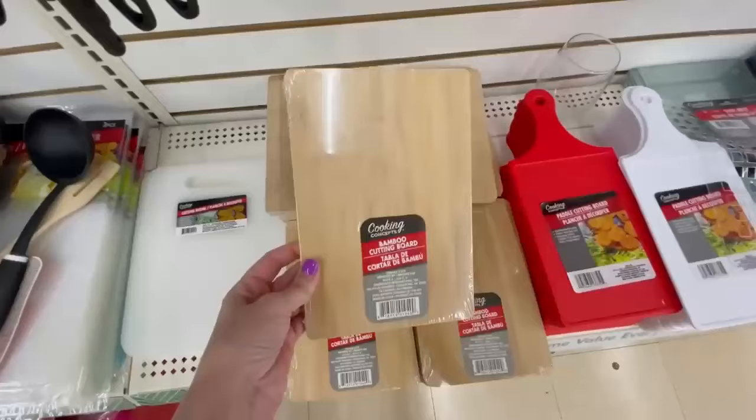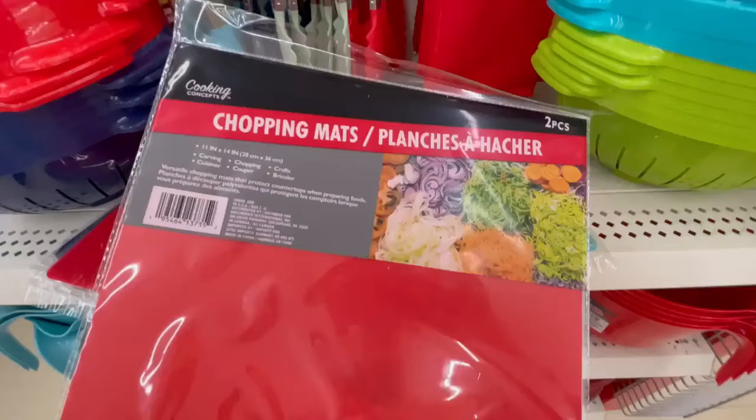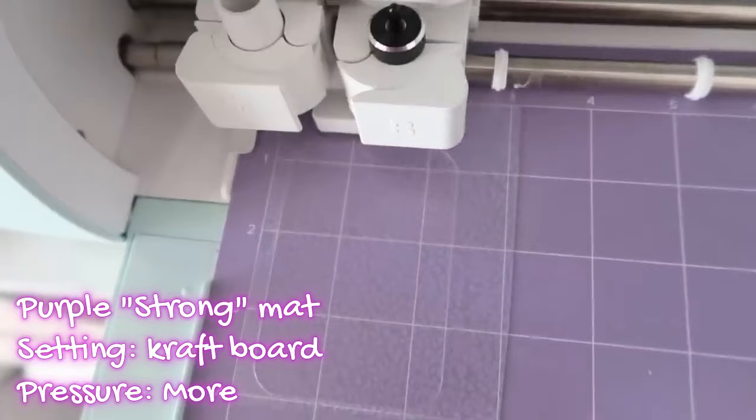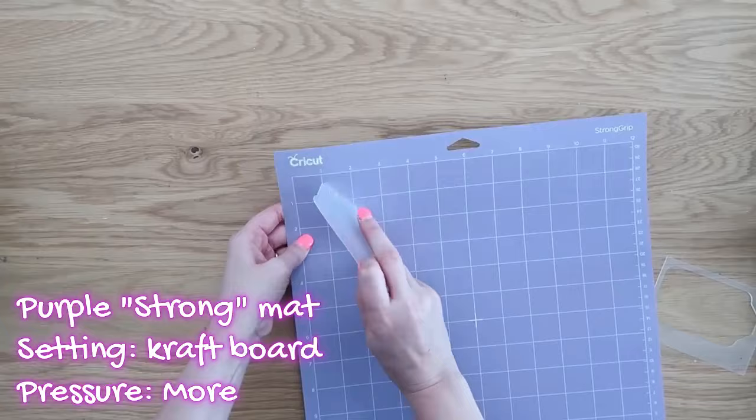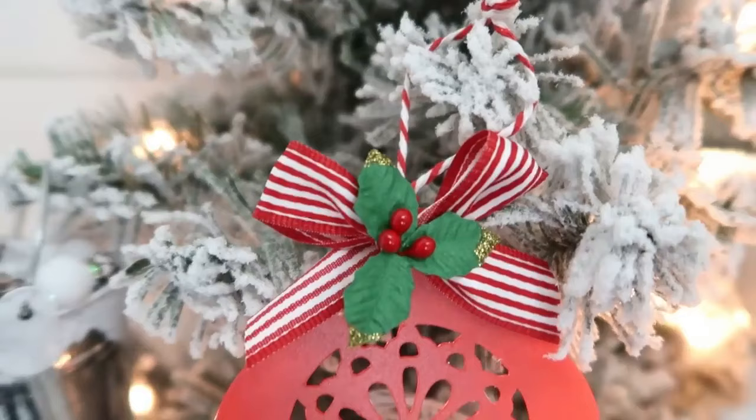Next up are cutting boards, and Dollar Tree has a very large selection including flexible mats. Did you know you can cut them with your Cricut machine? You sure can — just make sure you have the right settings, which I'll throw on screen if you want to give it a try. A few things I've created with those flexible cutting mats include gift tags, key chains, and holiday ornaments.